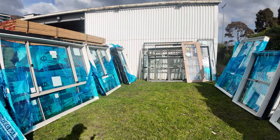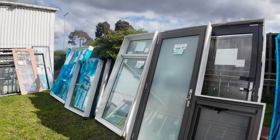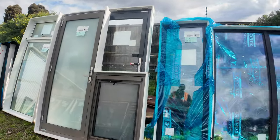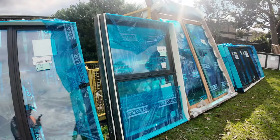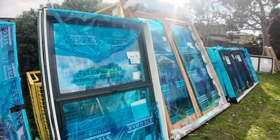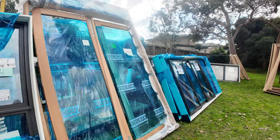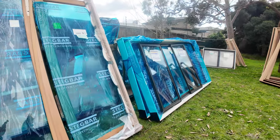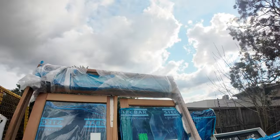This is where we start proceedings tomorrow. Have a look at all these quality aluminium windows — all to clear, so make sure you're here right from the word go. The first 32 or 33 lots roughly are all these windows, so make sure you're in and don't miss out. There's a beautiful cedar glass door unit — that one's lot number 10.